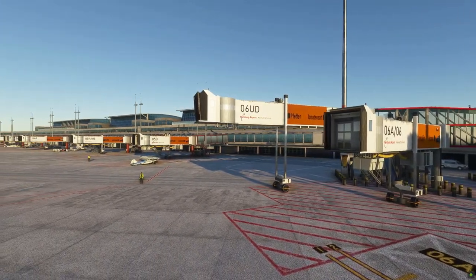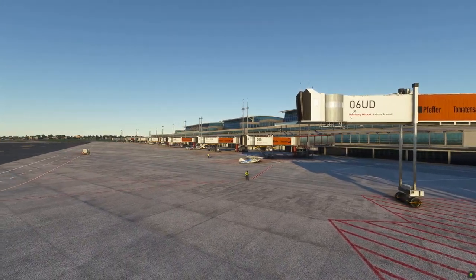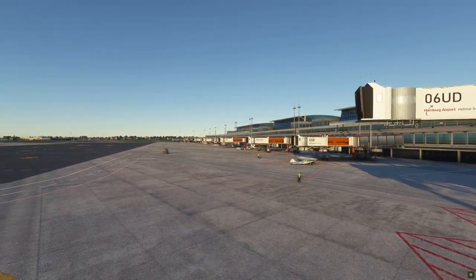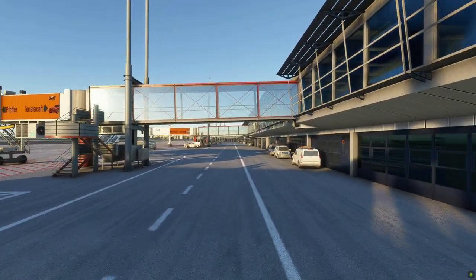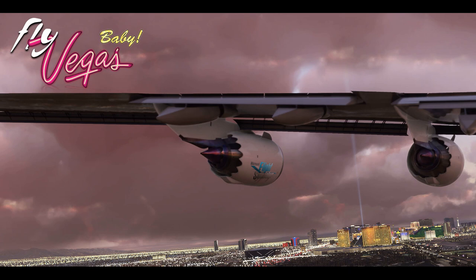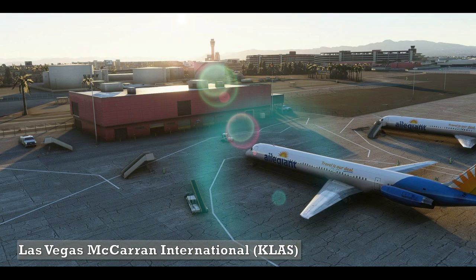The airport looks convincing with details that look quite good visually with PBR textures, and if you're from Hamburg, this is definitely a good buy. Flight Tampa, a known developer bringing good additions to Microsoft Flight Simulator, have released their Las Vegas Airport, which is the KLAS — the Las Vegas McCarran International Airport.